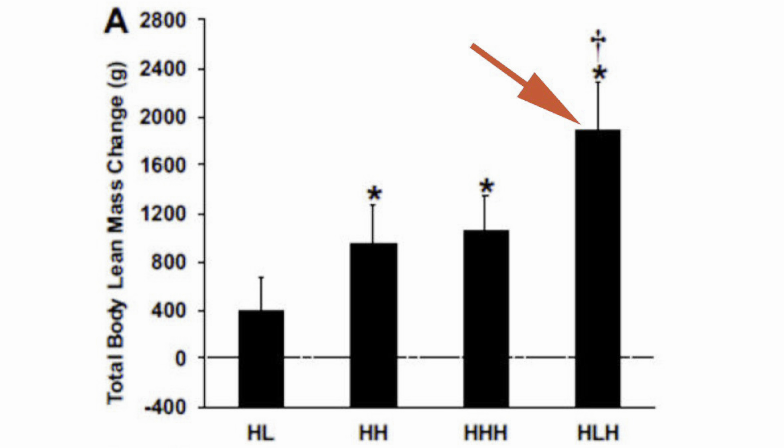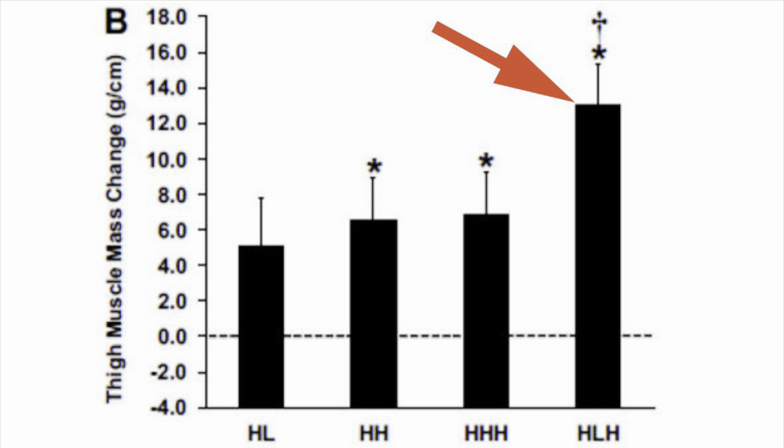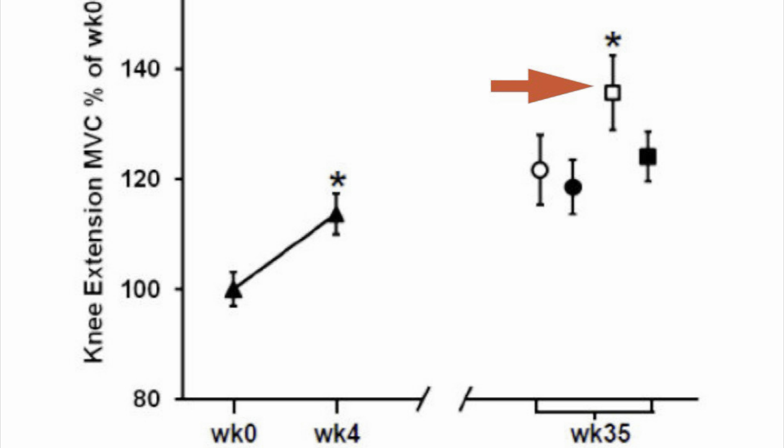Looking at the adaptations across groups: the first graph shows total body lean mass changes in grams over the 35-week study duration, and the HL (heavy-light-heavy) age group had the greatest total body lean mass changes versus the other groups. For thigh — i.e., quadriceps — muscle mass changes in grams, the HL age group again had the greatest alterations. For leg extension capacity, reflecting quadriceps strength changes, once again the HL age group had the greatest changes.